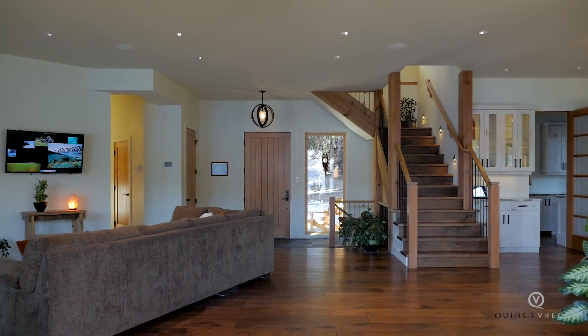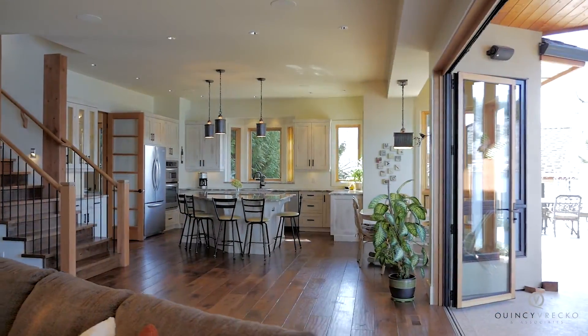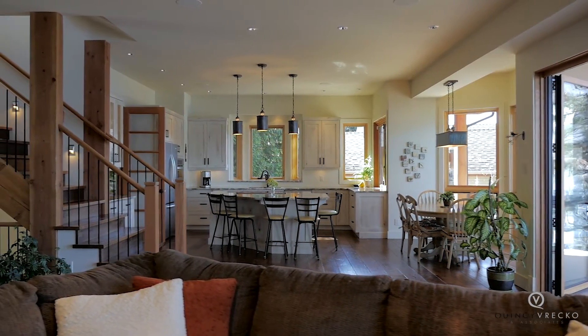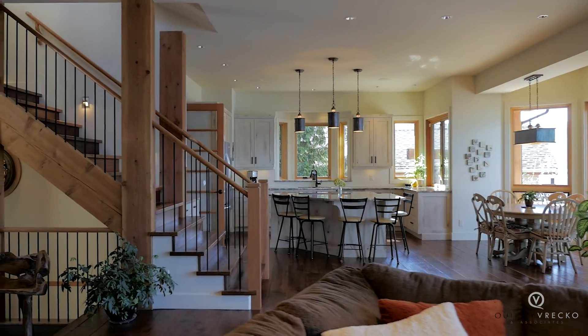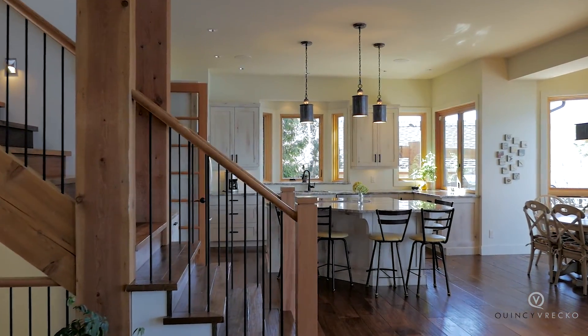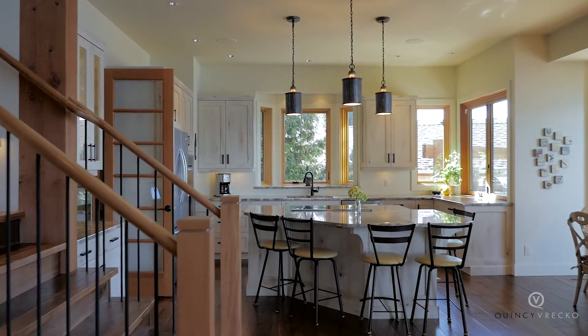This home has state-of-the-art technology. A Lutron lighting system with one-touch light controls and a top-of-the-line Control 4 home automation system with touch panels is ideal for your viewing and listening pleasure as well as smart system control.